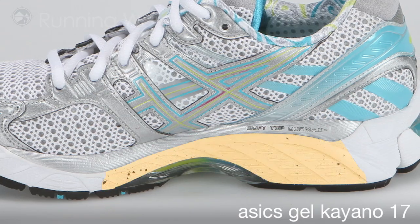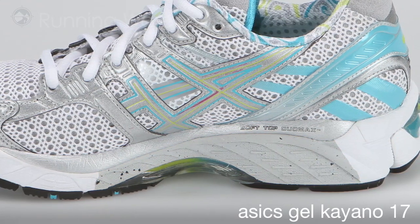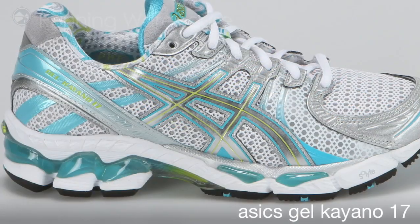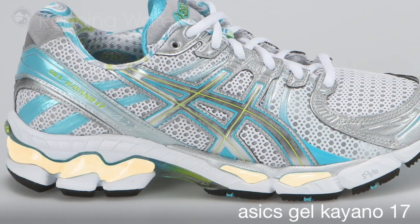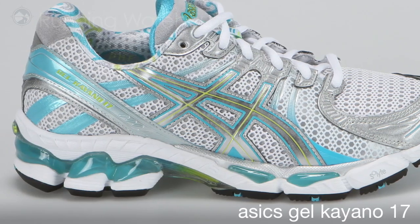It continues to use DuoMax on the medial side to provide support to runners with moderate to severe overpronation. ASICS continues with the use of a gel cushioning system in the heel and forefoot, which is a silicone-based gel that attenuates shock during impact.